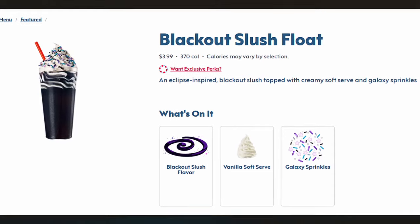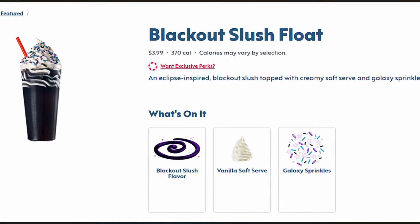The blackout slush float only comes in one size and seems to be priced at $3.99 nationwide. For $4, this is a pretty fair amount of slush and ice cream, so I think it's pretty decently priced overall. Now I'm very budget focused, so paying $4 for a dessert still seems kind of high, but it'll be available starting today, March 25th through May 8th, and I can still see myself getting it two or three more times before it goes away for good.